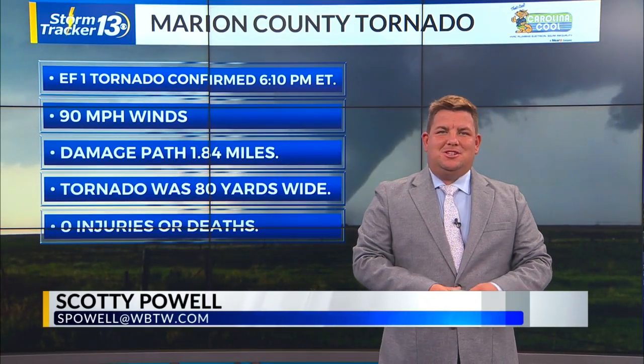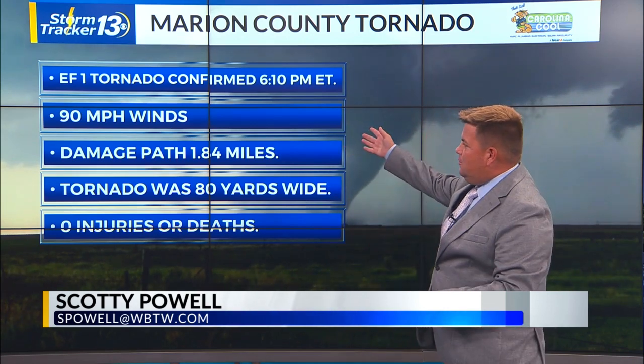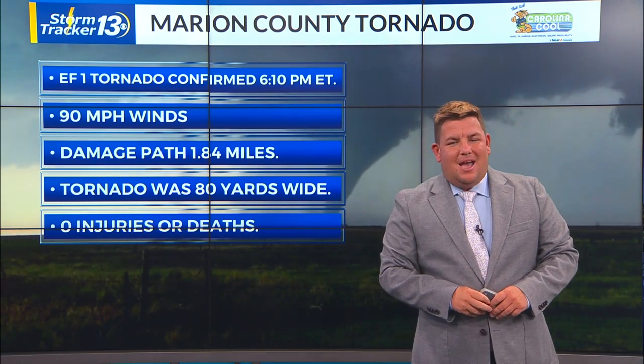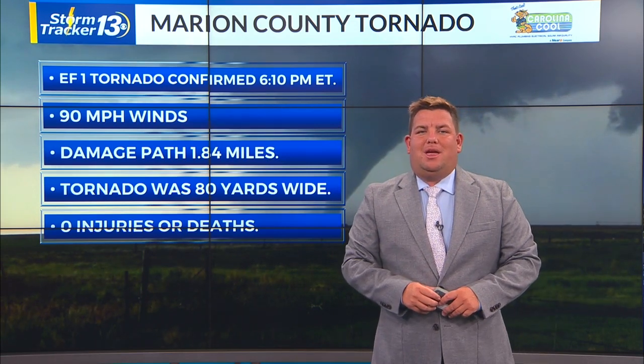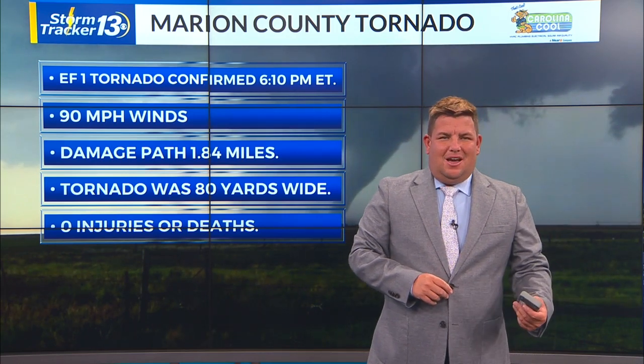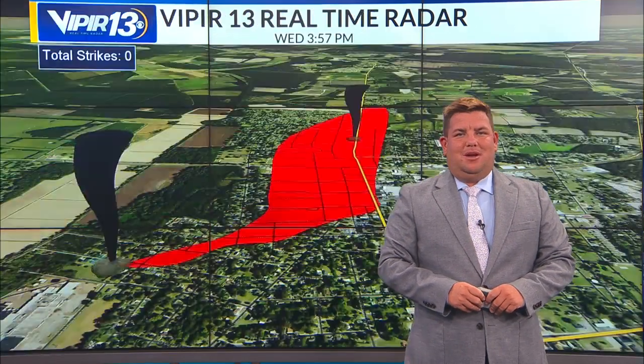The National Weather Service has been out in Marion all day surveying the damage, and they finally came to a damage survey conclusion that an EF1 tornado was confirmed to hit in Marion at around 6:10 p.m. with 90 mile per hour winds, a damaged path of about 1.84 miles. The tornado was about 80 yards wide. Good thing is we did not see any injuries or deaths from the damage created by this tornado.